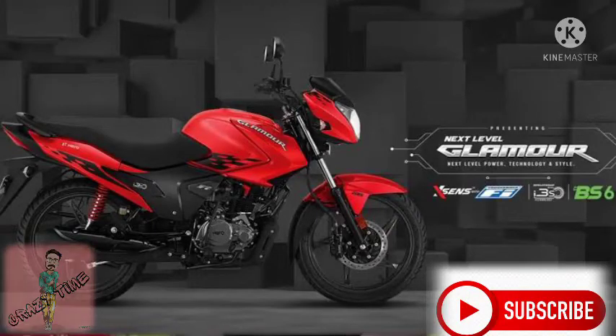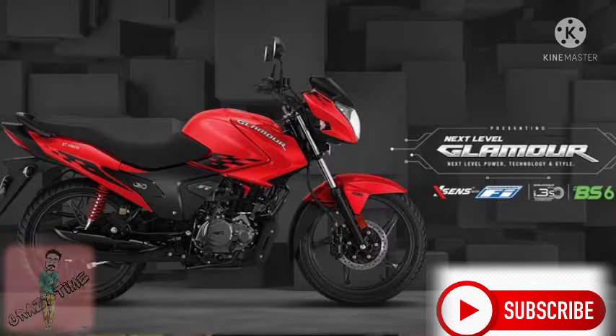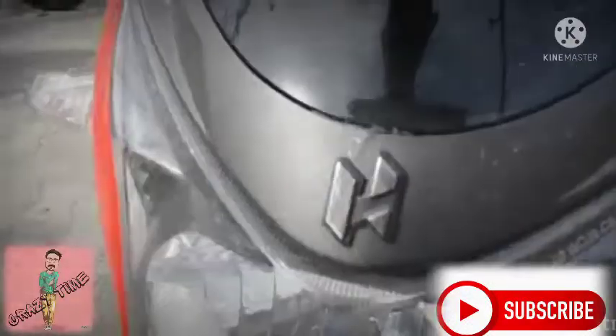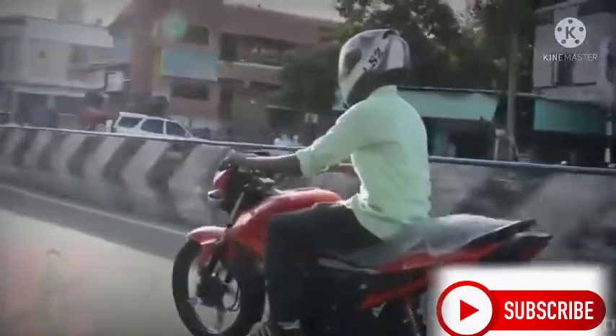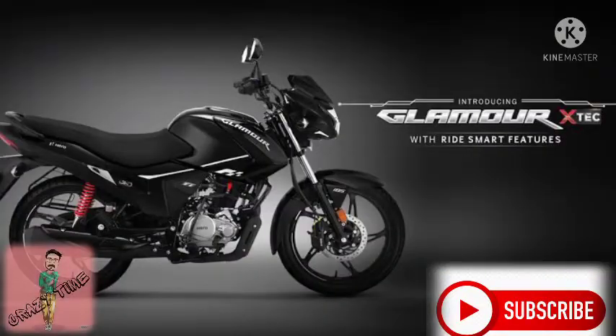In our video, we will talk about Glamour X-Tech recently. We will launch a Glamour BS6 X-Tech update. Glamour has achieved 30,000 units in a month in sales numbers, and we can compare this to more than double the sales. We will talk about how many CB125s are on the road — that is the Glamour. This is the premium Glamour X-Tech.